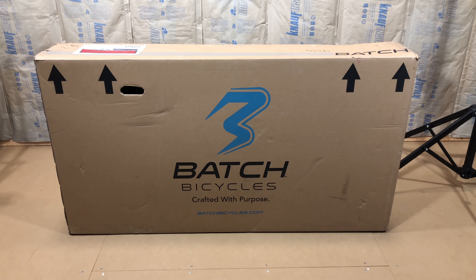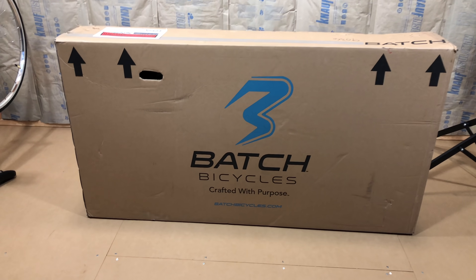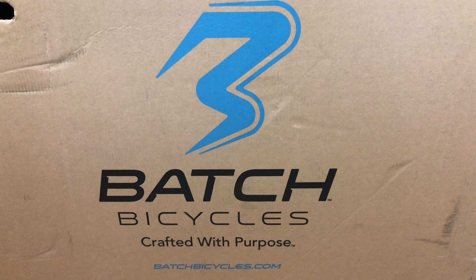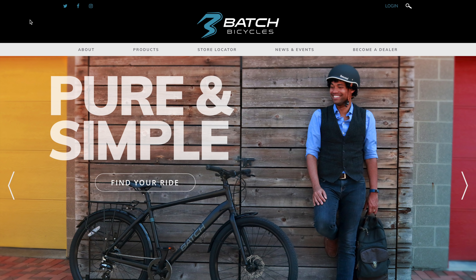Last year around March, I was contacted by Batch Bicycles about taking a look at a bike they were about to launch. In late October they had finally gotten things underway and I received a bike, and this is it. But before I open it, let me take a moment to talk about Batch and how they do things.